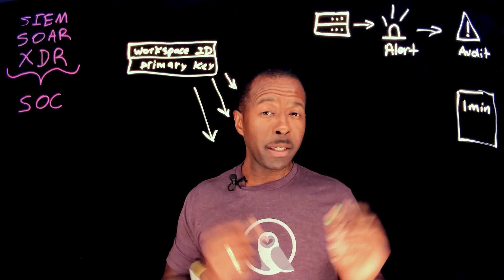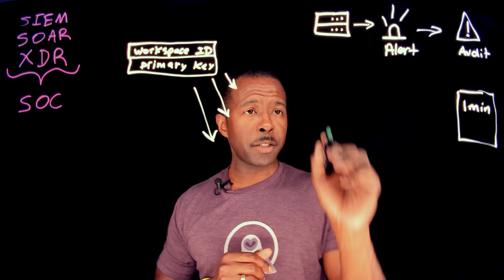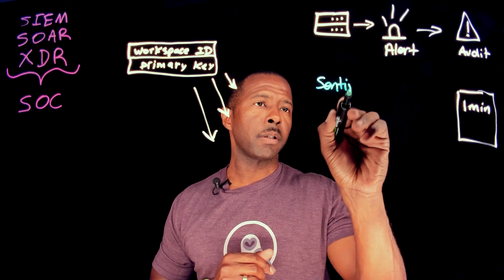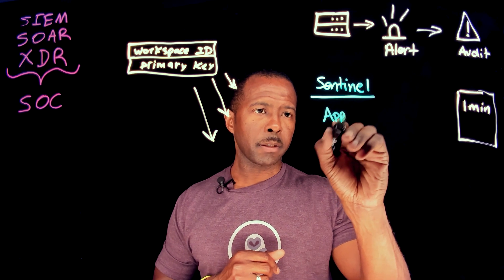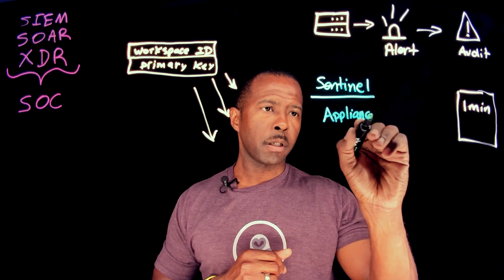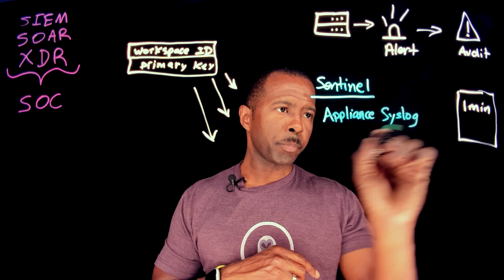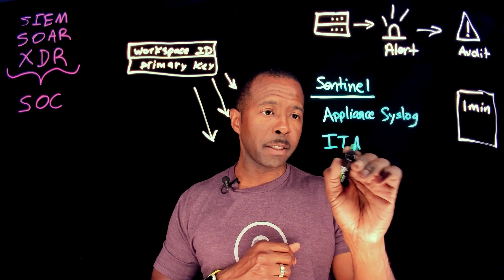Now, you may even have multiple platforms. Let's say you have Sentinel, and you also have an appliance using Syslog, and also maybe an IT analytics platform.